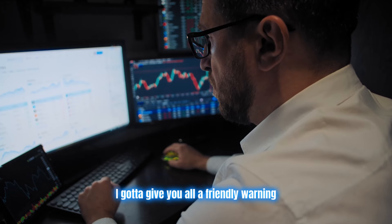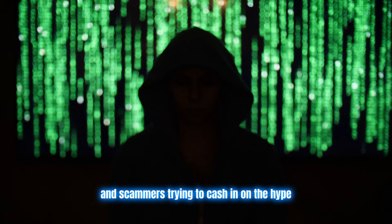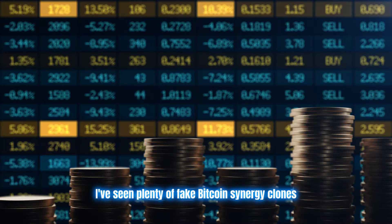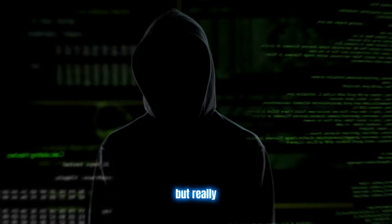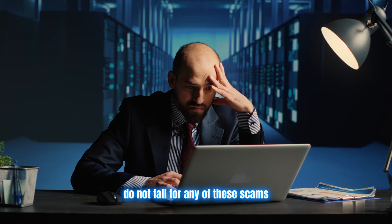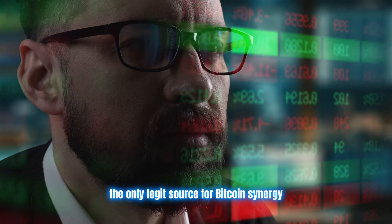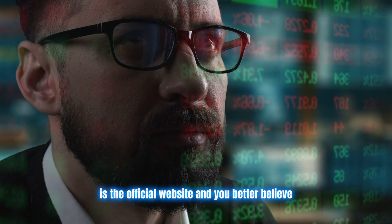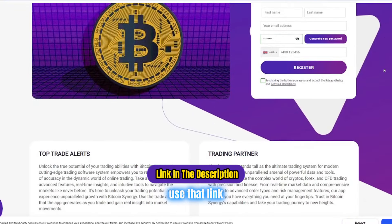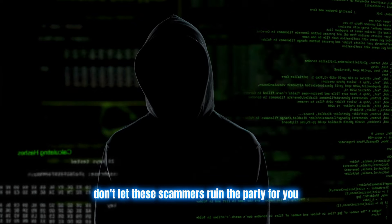Before I let you go, I've got to give you all a friendly warning. As with any popular trading tool or platform, there are bound to be some shady copycats and scammers trying to cash in on the hype. I've seen plenty of fake Bitcoin Synergy clones popping up, promising the world, but really just trying to trick you out of your hard earned cash. Do not, I repeat, do not fall for any of these scams. They're not worth the risk or the headache. The only legit source for Bitcoin Synergy is the official website, and I'm dropping that link in the description below. Use that link and that link alone to create your account. Don't let these scammers ruin the party for you.